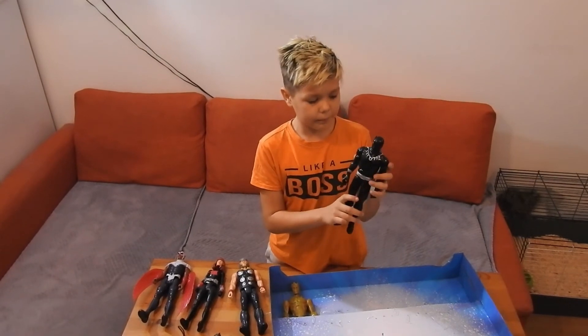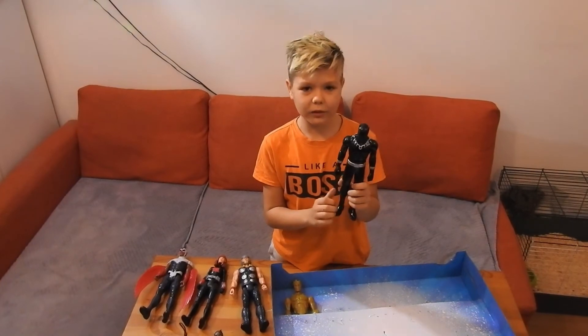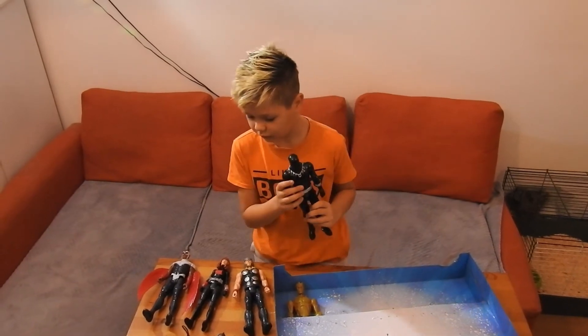Let's move on to Black Panther. Black Panther is special because he was helping his city, then he was training a lot. He has claws on his hands, but I don't have his weapon, so that's pretty sad.